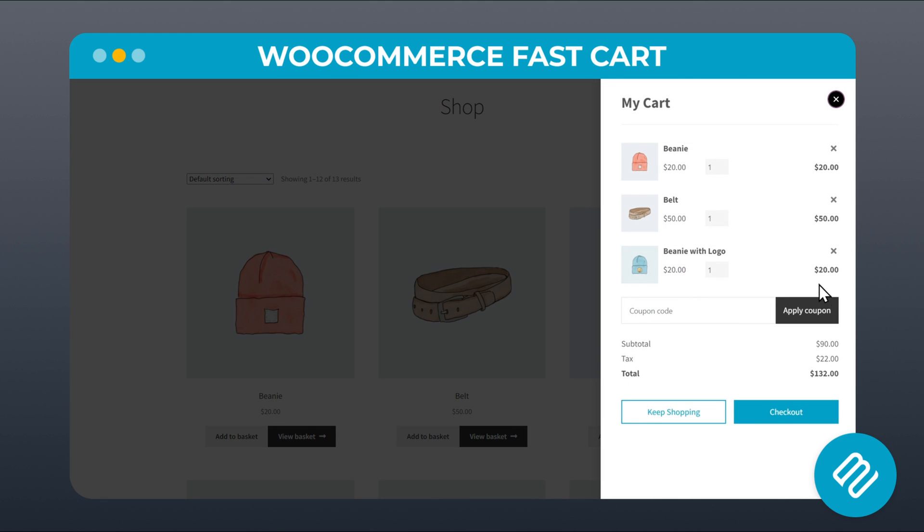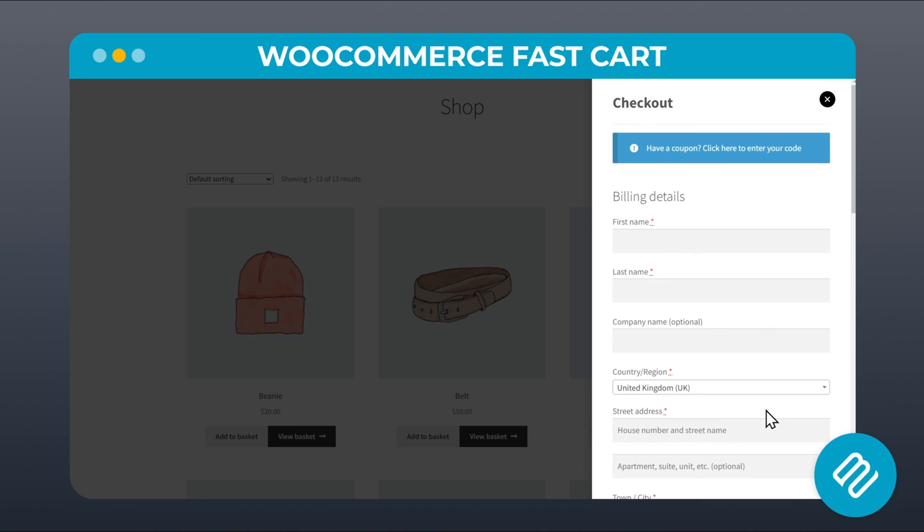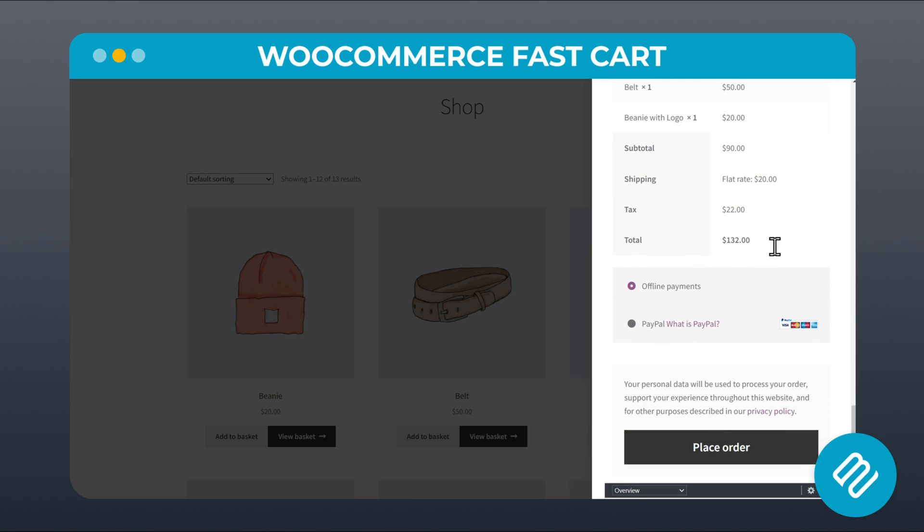With FastCart, you can have a floating cart that can pop out from the side or open in the center of the screen when shoppers select their items. You can also enable the checkout so it appears below the cart, effectively creating a one-page order form on all of your shopping pages.